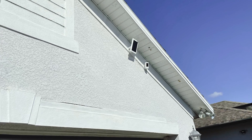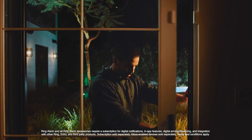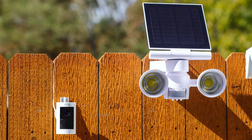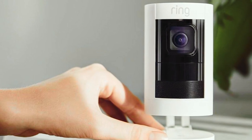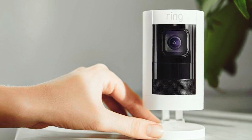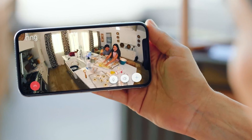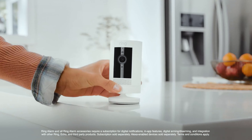The Ring Stick Up Cam Solar also offers customizable privacy zones and audio privacy, allowing you to focus only on areas that are relevant to you. Additionally, with the Ring Protect plan, you can record and review all your videos for up to 180 days. Installation is a breeze with the versatile mounting bracket, and you can even add on the mount for Stick Up Cam for ceiling mounting. The camera is also compatible with Alexa, further enhancing its functionality. Overall, the Ring Stick Up Cam Solar is a reliable and effective home security solution that provides peace of mind.